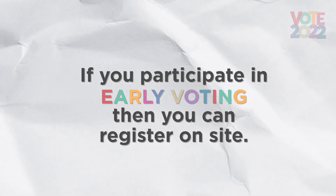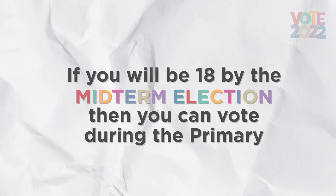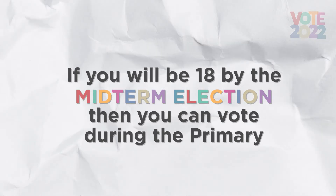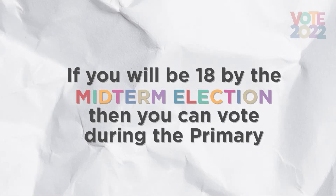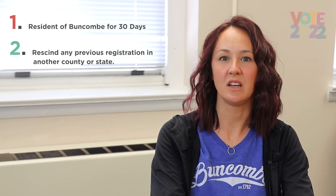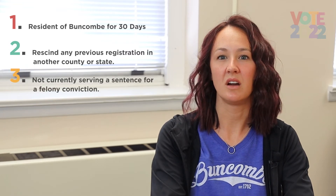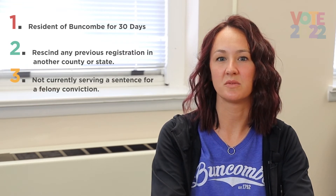If you aren't already registered to vote, you must be a U.S. citizen and at least 18 years old. However, if you will be 18 by the date of the next midterm election, you can register to vote as early as 60 days prior to the date of the primary election, even if you are 17. You must also be a resident of Buncombe County for at least 30 days prior to the election, rescind any previous registration in another county or state, and not currently be serving a sentence for a felony conviction.